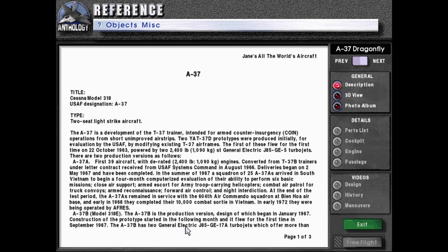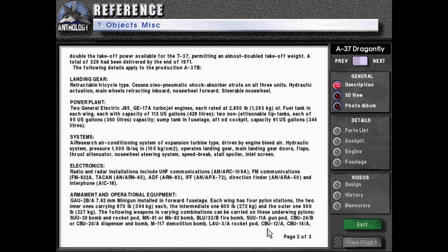The A-37B, Model 318E: the A-37B is a production version, design of which began in January 1967. Construction of the prototype started the following month and it flew for the first time in September 1967. The A-37B has two General Electric J85-GE-17A turbojets offering more than double the takeoff power of the T-37, providing an almost doubled takeoff weight. A total of 329 have been delivered by the end of 1971.